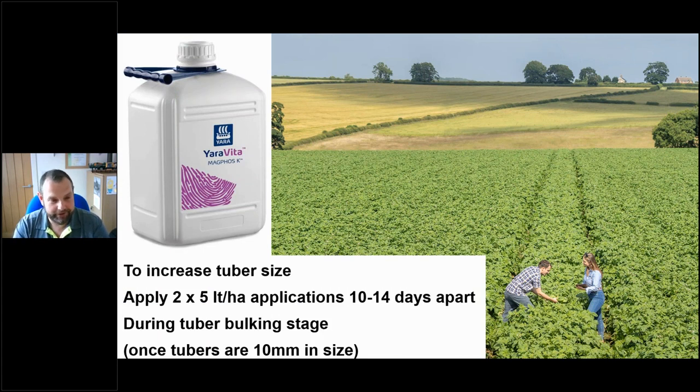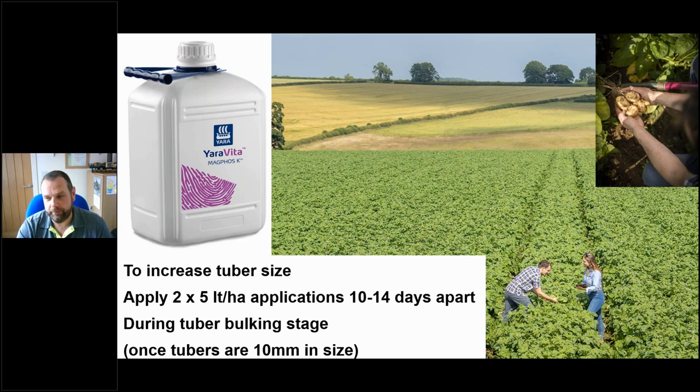Once you've got the phosphate right at the start with soil applications, you then use foliar to enhance it - to push phosphate into that potato crop during the bulking stage. Once tubers get to marble towards ping pong ball size, that's when I would start the applications. For that we recommend two applications of 5 litres a hectare, roughly 10 to 14 days apart. Practically, that means we put 5 litres on with a blight spray, then go with the next blight spray on its own, and then the following one we go again. So in that 14-day period you get those two applications.